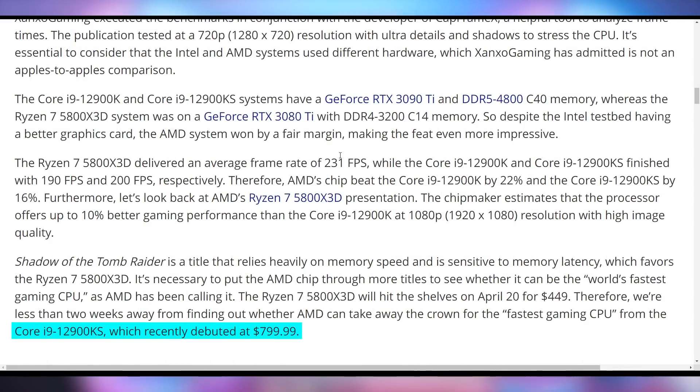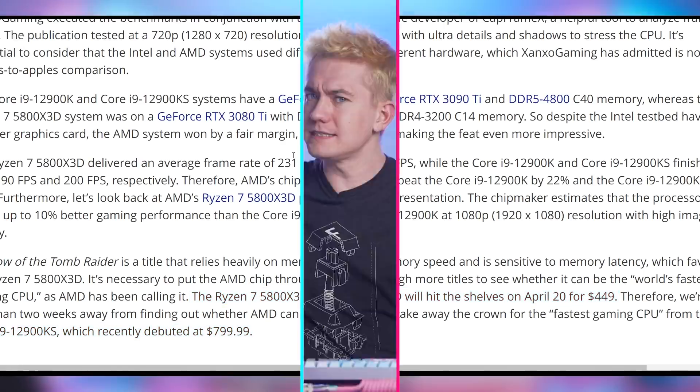This doesn't necessarily indicate real-world performance. We're not quite sure what difference this is going to make for people who would actually have a 3090 Ti — you're probably trying to play at 1440p or 4K at that point, so it's not a super relevant comparison. However, consider that the 12900KS costs roughly $800, whereas the 5800X3D is supposed to cost around $450, so it's not a bad deal. It does look like AMD's 3D vCache is going to be super good. We only have about a week left before it launches on 4/20.